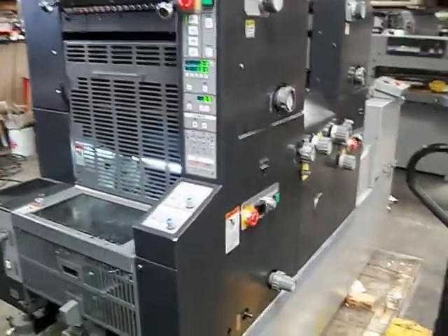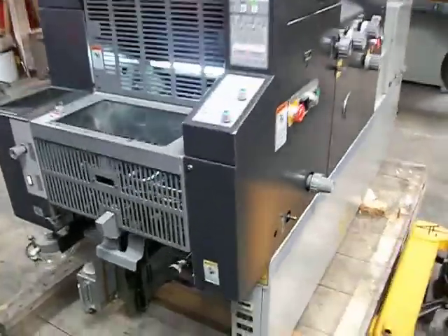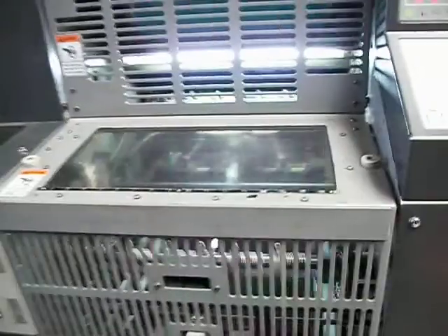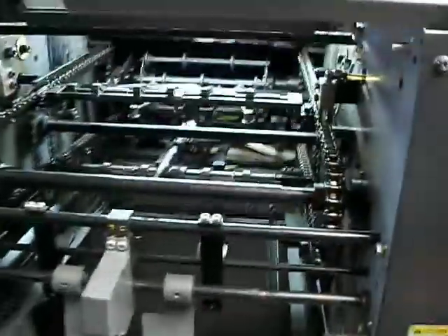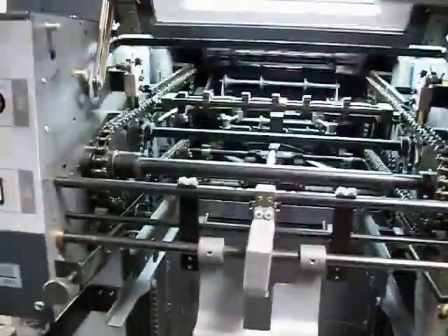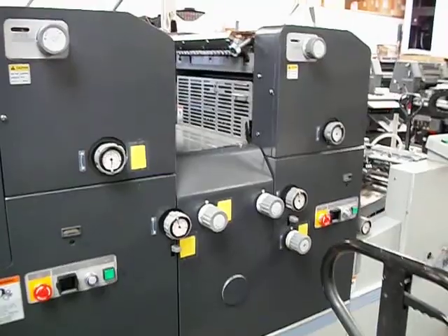It's got all the new features on it. Look how clean this machine is — we haven't even cleaned it. That's how clean it is. It's beautiful. That's it.